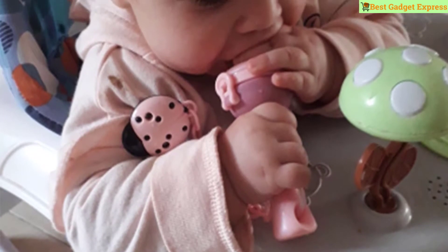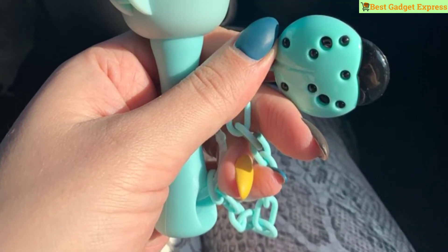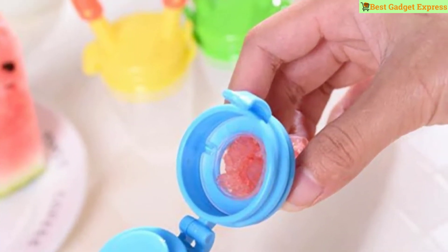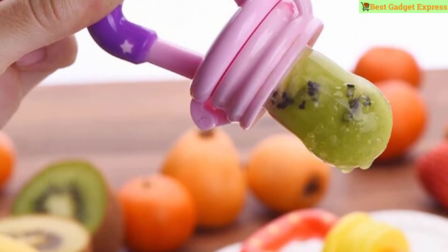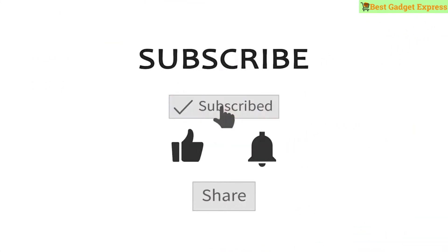What's up guys, today I am going to show the 5 best baby nipple feeders from AliExpress in 2020. Every growing baby needs one of these infant fruit nipples. These pacifier fruit holders can be used to store fresh or frozen fruits, vegetables, ice chips, and breast milk.